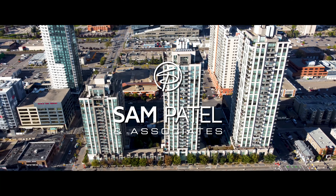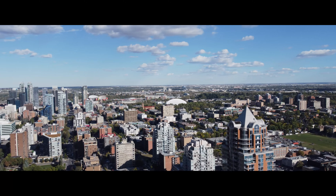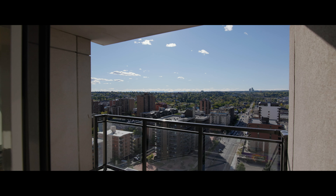Hi Calgary, Dana here with Sam Patel & Associates Real Estate Team. We're at the Stella Building in Southwest Calgary, 1110 11th Street Southwest. We're going to show you suite 1804 upstairs. It's two bedrooms and a den, and the views are incredible. It's a corner unit. You've got southwest and a bit of north view. The sun coming in is amazing.